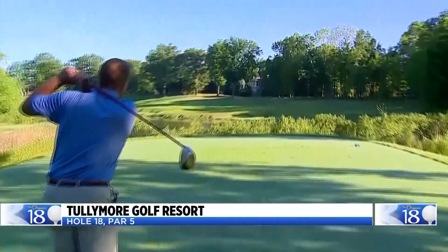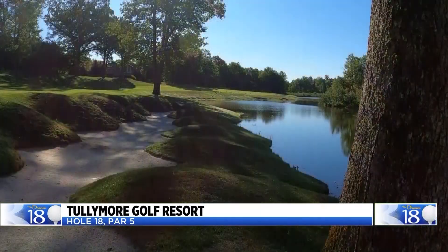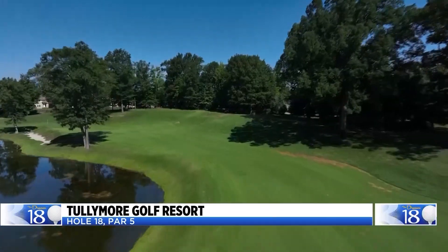Tullamore Golf Club, the par-5 18th hole. There is water on the left side that goes from tee to green. And once you get to the green, you cannot miss Jim Ng's signature bunkering.